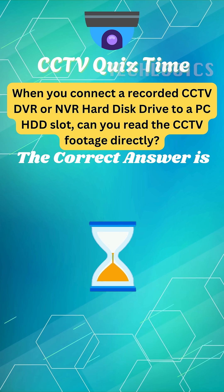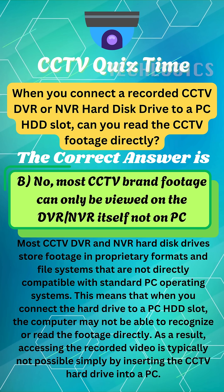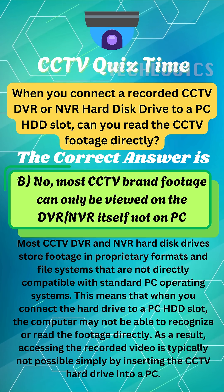What's your answer? The correct answer is B. No, most CCTV brand footage can only be viewed on the DVR/NVR itself — not on PC.